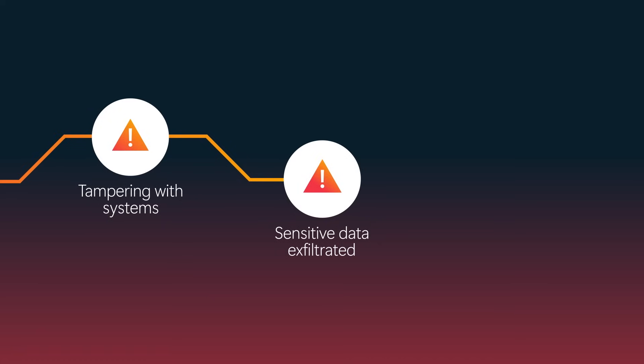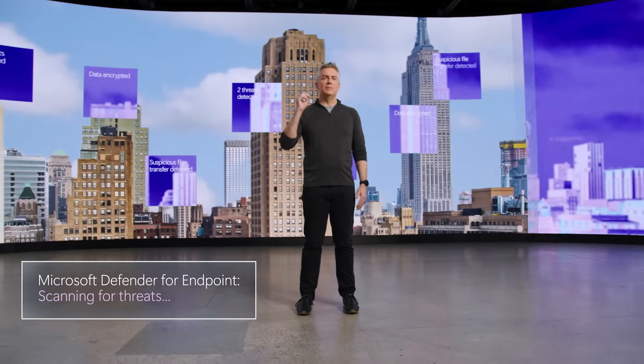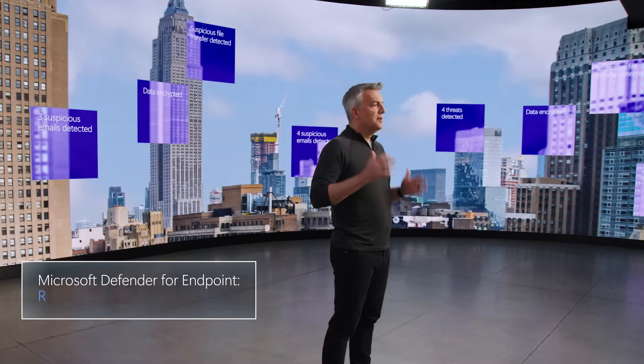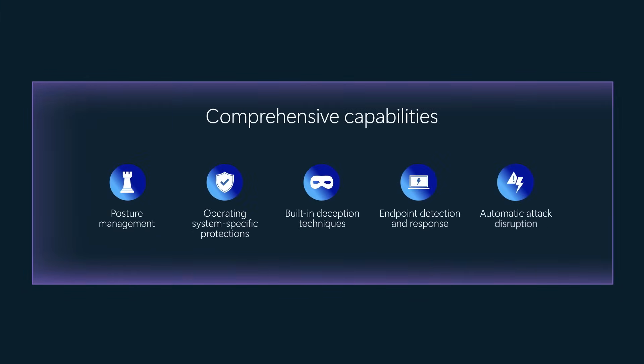Even if your security team is operating at their best, they may not be able to prevent damage. To protect organizations effectively, security solutions need to be automated, dynamic, and operate in real time. Microsoft Defender for Endpoint is our industry-leading endpoint security solution that's part of our Defender XDR platform, delivering comprehensive protection from safeguarding your digital estate with proactive posture management to automatic attack disruption.